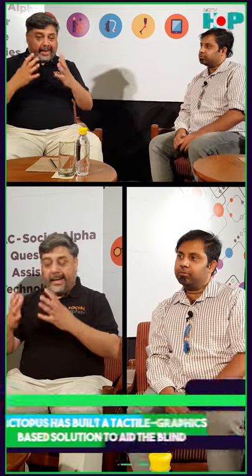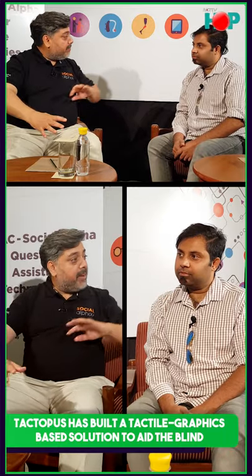The second company is Tactopus — they're design students solving a big problem. People with blindness can read text via braille, but what if a child with blindness is learning Hindi, English, history — how do you teach them a map of India or human body structure through braille? Tactopus has built a tactile graphics-based solution where you can teach geography and biology to visually impaired students.